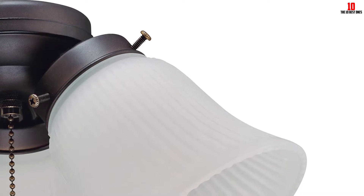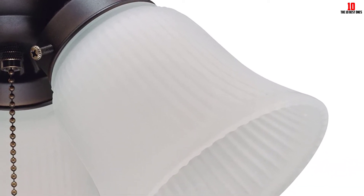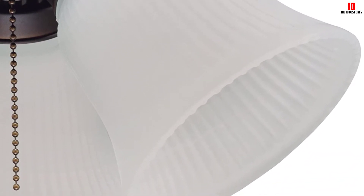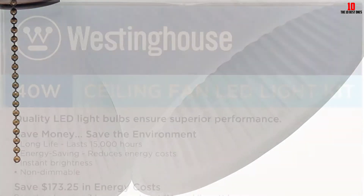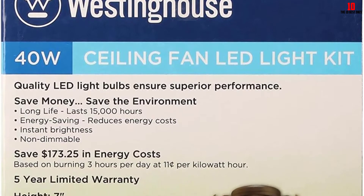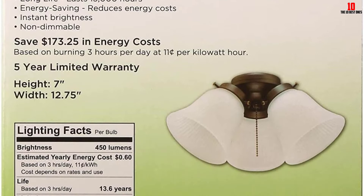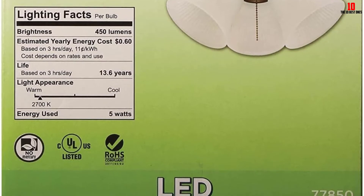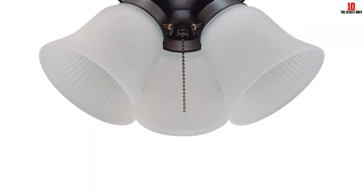The energy-efficient light kit adds a pleasant and traditional accent to any ceiling fan. It features a rich oil-rubbed bronze finish with frosted ribbed glass shades. This product is versatile and reliable, coming with all the necessary mounting hardware and a quick setup guide making it easy to install. It is a satisfaction guarantee product — if you are not satisfied with the quality, you can return it and will be refunded your money in full.